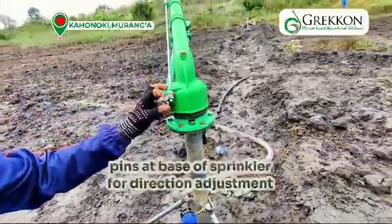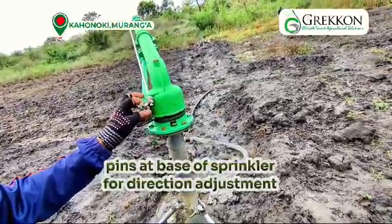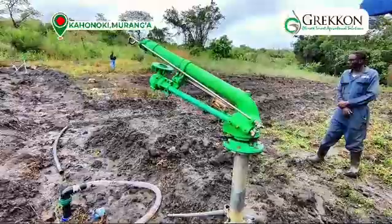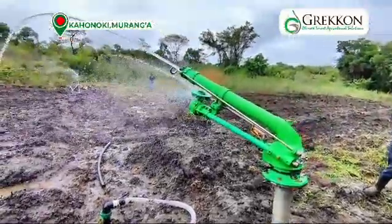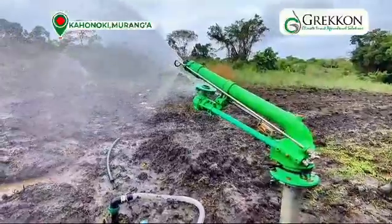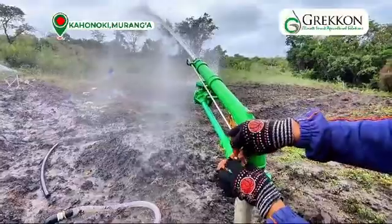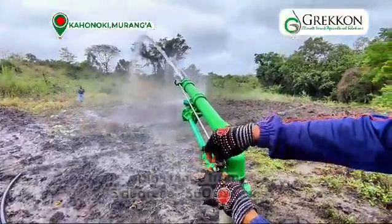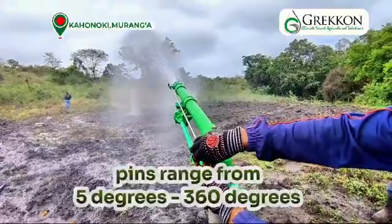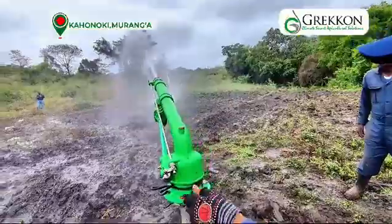At the end of the sprinkler, we have pins that are used to adjust the direction of the sprinkler. If, for instance, you do not want your water to exceed a certain point, you adjust the pins accordingly. It is you, as the farmer, who determines what degree you want your sprinkler to irrigate at, depending on the layout of your farm. It ranges from 5 degrees all the way to 360 degrees.